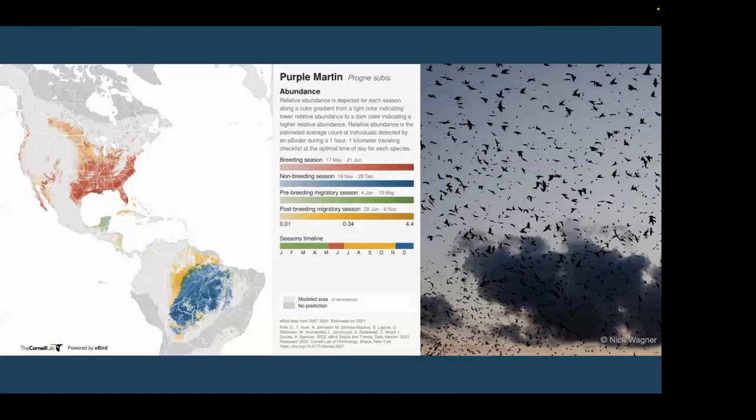Purple Martins are long-distance migrants. They overwinter mostly in the Brazilian Amazon basin, where they gather in enormous super-roosts that can reach numbers in the hundreds of thousands. Then each spring, they fly north to breed in North America, returning to the same sites every year.